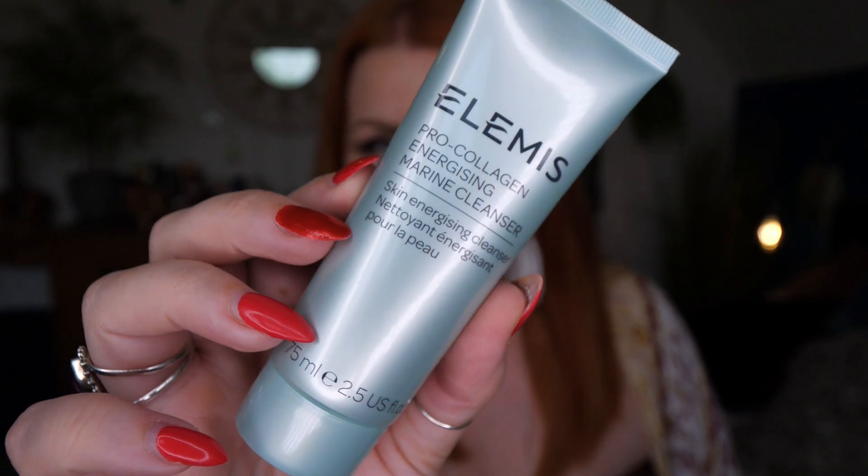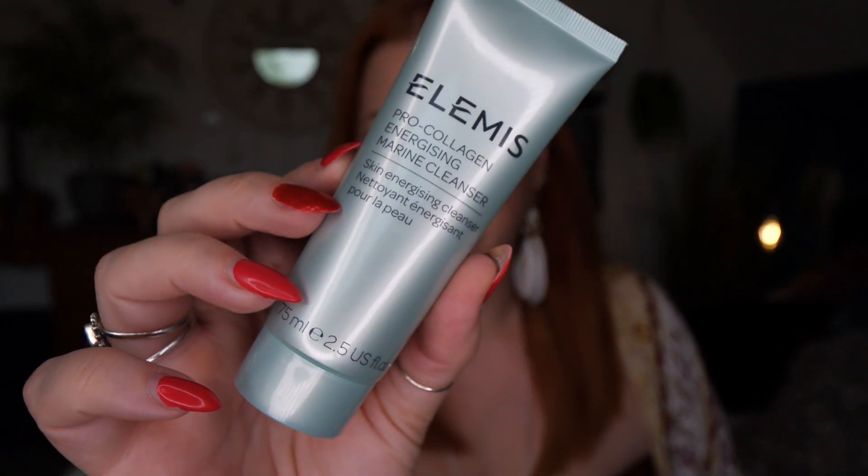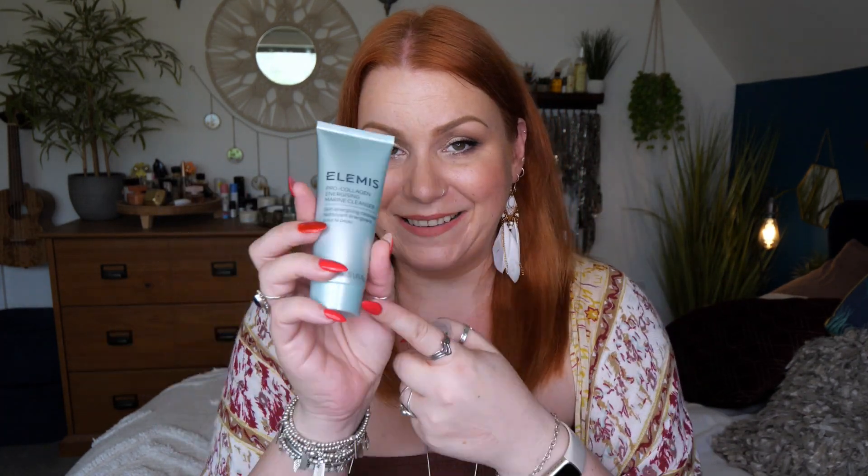First up we've got an Energizing Marine Cleanser — 75ml. You massage it onto damp skin with your fingertips, add warm water to create a lather, then rinse off. They suggest using this cleanser as a second step in your cleansing routine, preferably using an oil-based cleanser initially to remove all traces of makeup, and then going in with this marine cleanser to remove the rest.